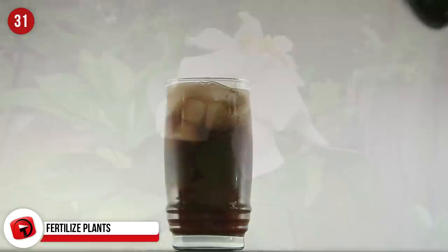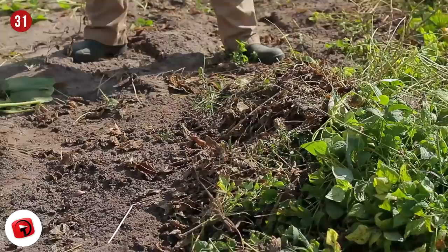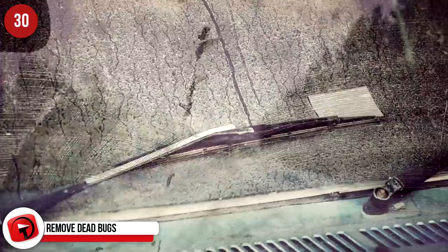Remove dead bugs. Dead bugs on your windscreen are hard to remove and require a bit of an arm workout to do so. Save yourself the trouble by pouring a can of Coke over it, as the acid in the Coke chews away at the bugs, leaving your windscreen looking brand new.